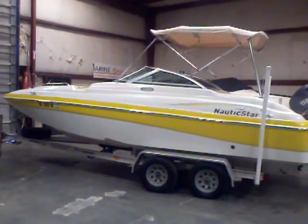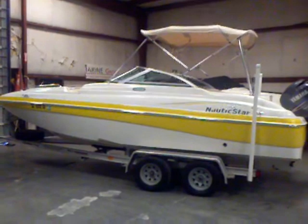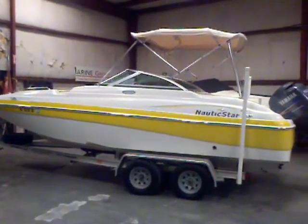The Bimini top — it's got two canvas covers. It's got the fishing chairs that are removable. We'll mount in the front and the rear. Let's go ahead and take a look inside at this fish and ski deck boat.